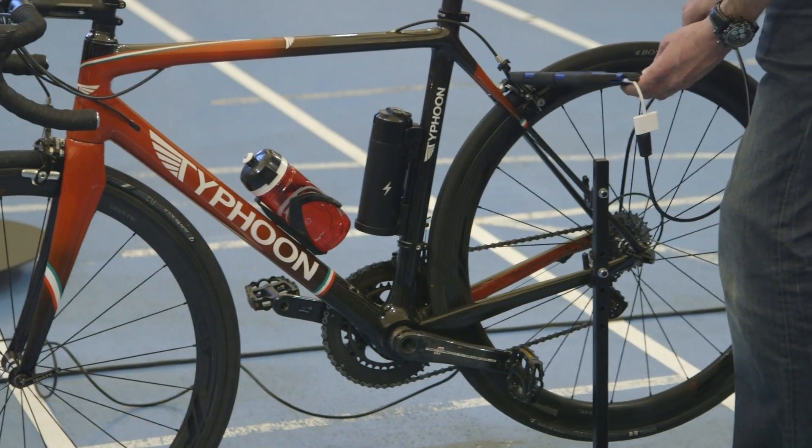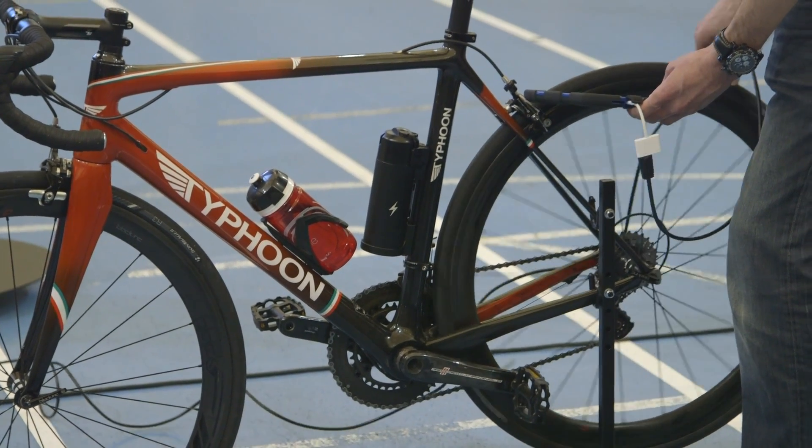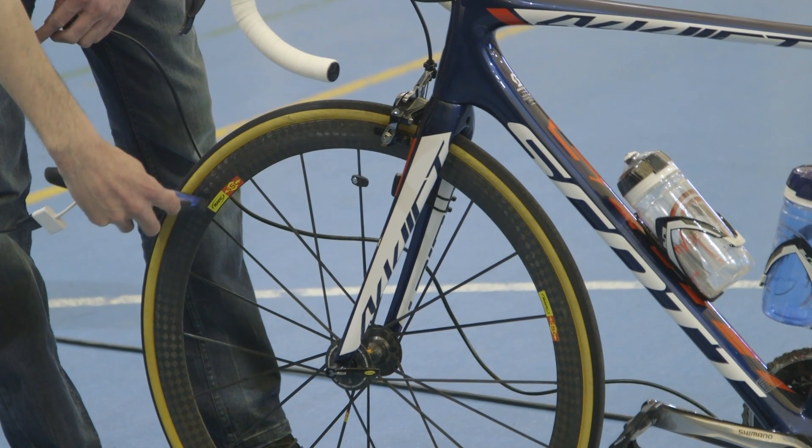One of the first methods they used was ultrasonic. While it sort of worked, the results were inconsistent due to different frame materials, carbon layups, and densities — and you can see why, because this is the sort of knowledge that manufacturers keep secret so they can build the best bikes.